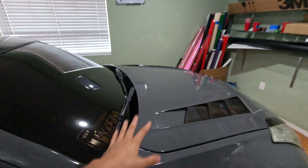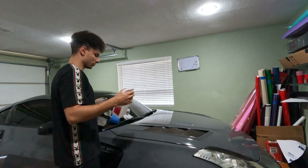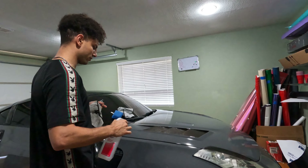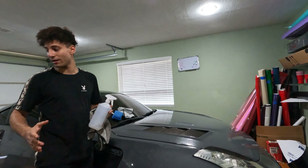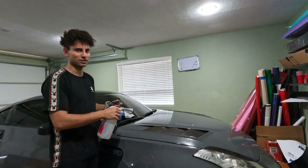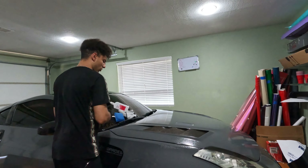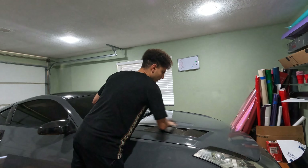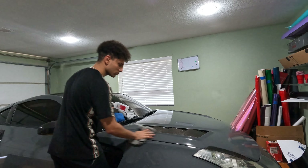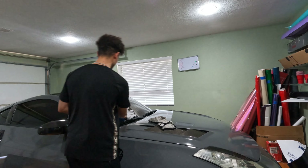Let me show you guys how to ceramic coat a car before I do the time-lapse. I already gave it a car wash. Usually I'd have to clay bar if it was paint, but this is a fresh wrap — I just finished wrapping it yesterday. So the wrap has no dirt, and I just washed it anyway. I don't need a clay bar, no paint correction, nothing.